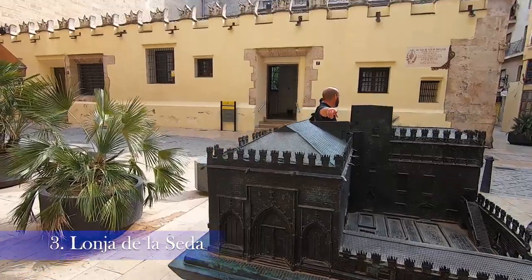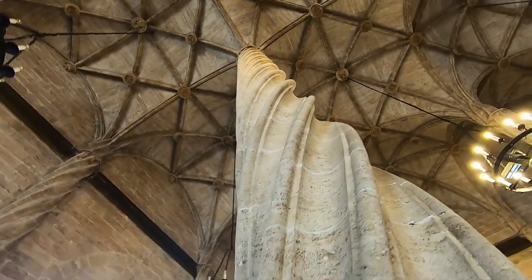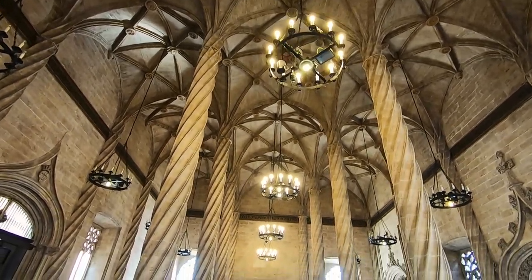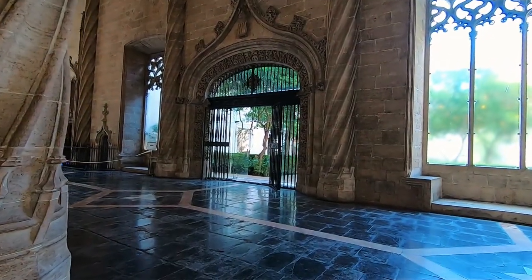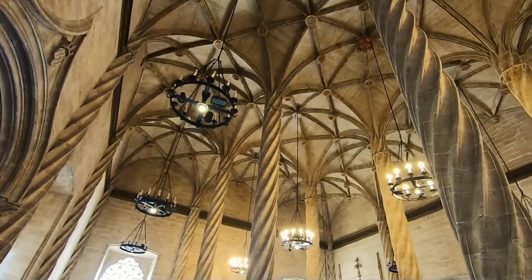The Lonja de la Seda is an emblematic building of the city and one of the most famous civil Gothic monuments in Europe. It was declared a national historic and artistic monument in 1931 and was made a World Heritage Site by UNESCO in 1996. It is one of the best attractions of Valencia and I can understand why.